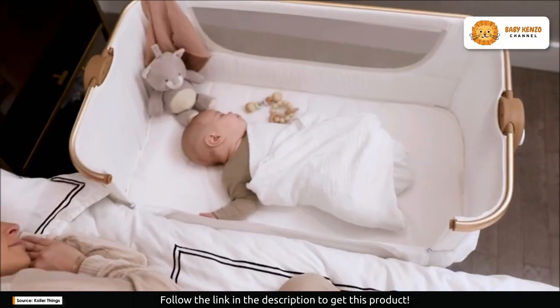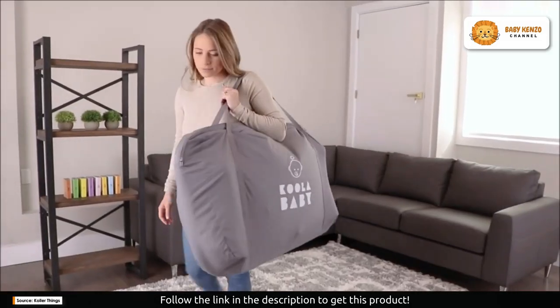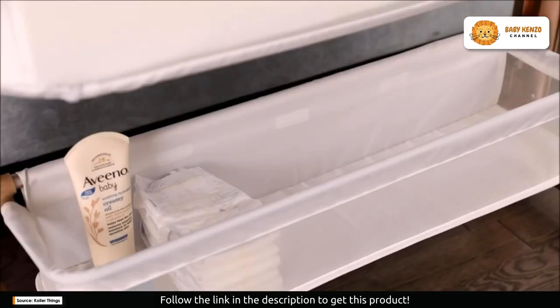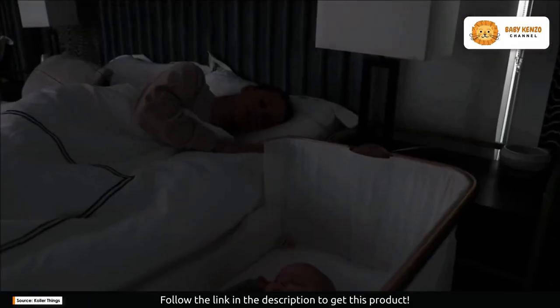This isn't just a bassinet — it's a versatile sleep solution for your baby. Whether you need a standalone cradle, a bedside sleeper to make nighttime feedings a breeze, a portable play area, or a crib to take with you on your travels, the Cooler Things Baby Bassinet has got it all. Its multi-functionality is designed for babies aged newborn to eight months.